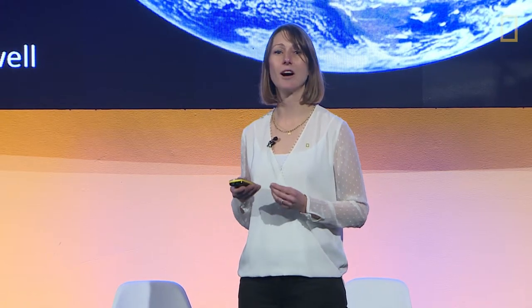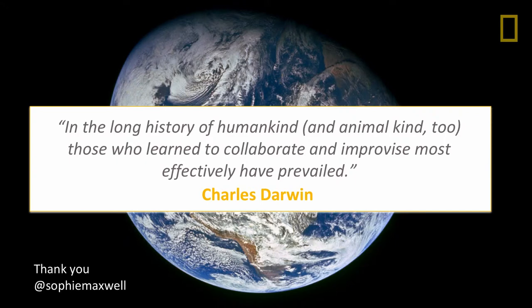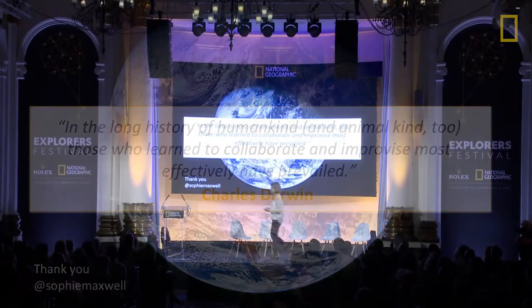Longer term, we really see machine learning playing a key part in helping us get a real-time view of the pulse of wildlife across the planet — to give us that conservation dashboard and speed up our conservation work, because time is running out. I'll leave you with this quote from Charles Darwin. Thank you.